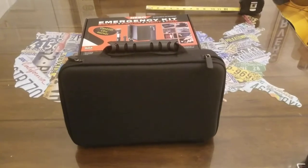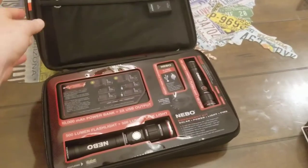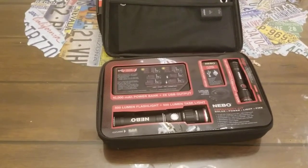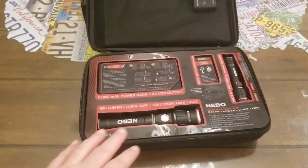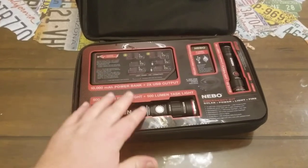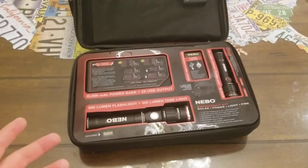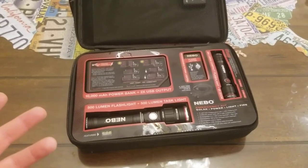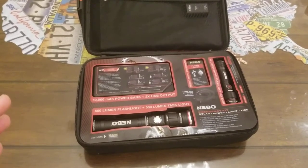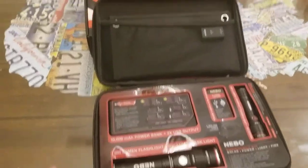You're going to be shocked when you see all the stuff packed inside. Nebo Tools did an amazing job with this kit. When I opened it up for the first time a week ago I was really shocked at how they managed to get everything in such a small package, perfectly labeled, with as much stuff as you would need — whether the power went out, if you needed to start a fire, or needed some lights.